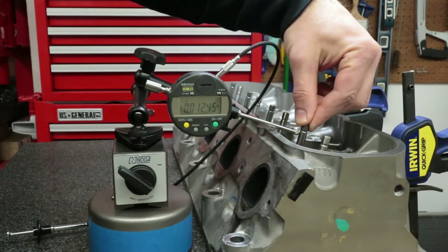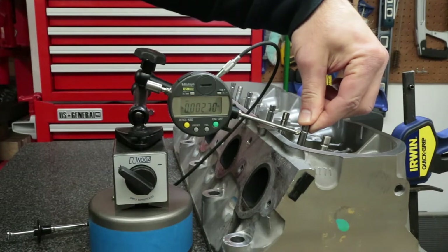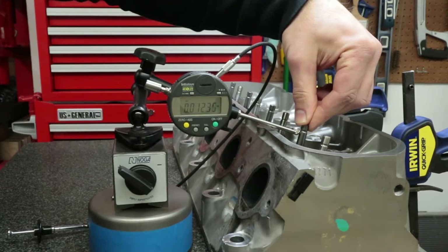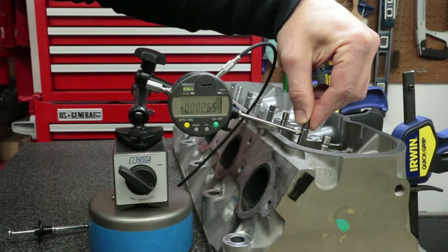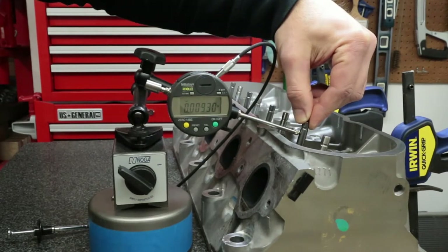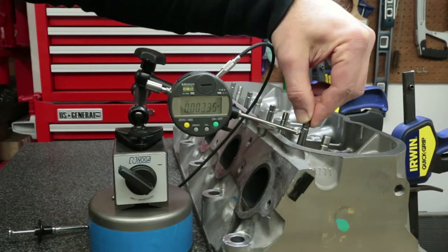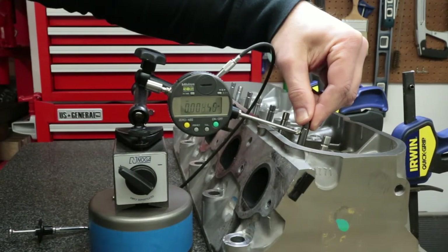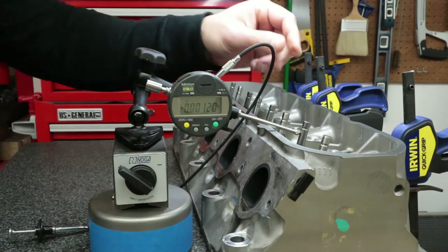Wow — twelve thousandths, more than that. We have fourteen to fifteen thousandths on that one — that's the worst one. That is terrible. In the closed position, one way is about ten thousandths, the other way about two and a half, so still about ten to twelve thousandths total. That is crazy — that is a lot of play.